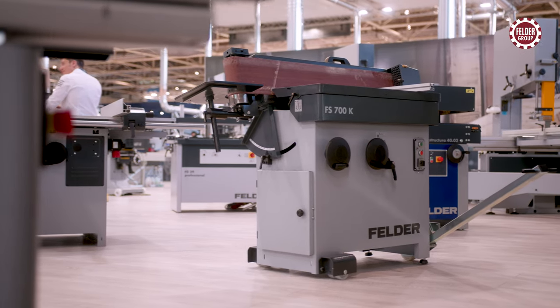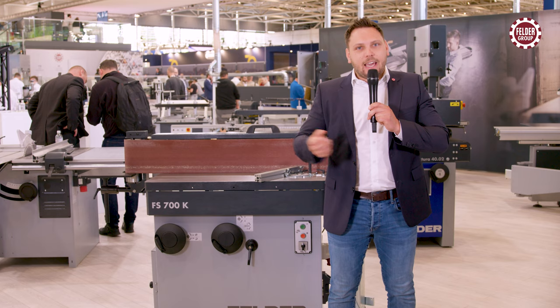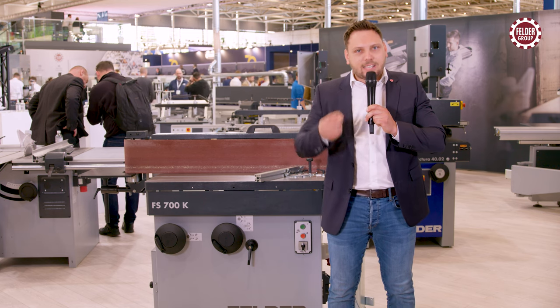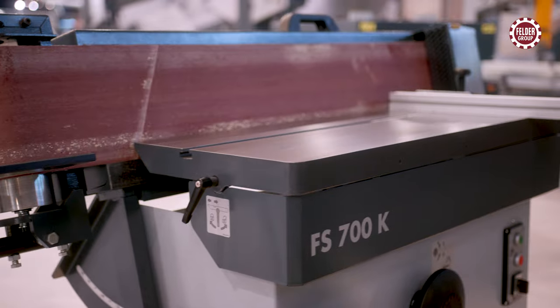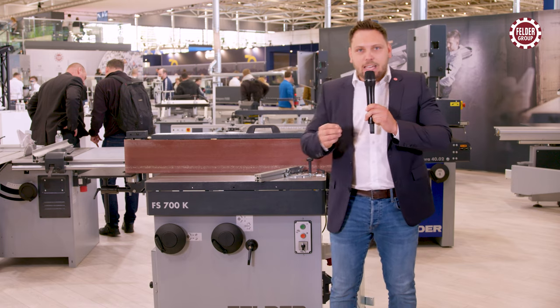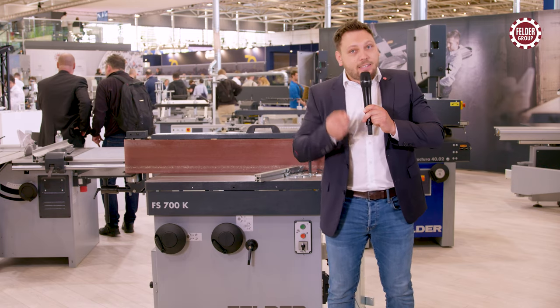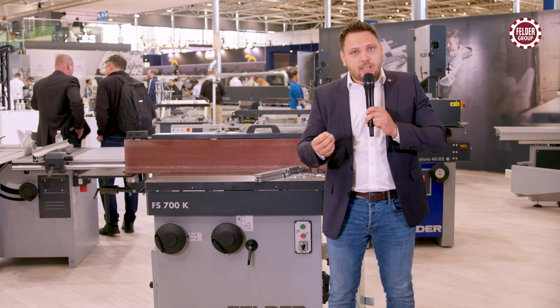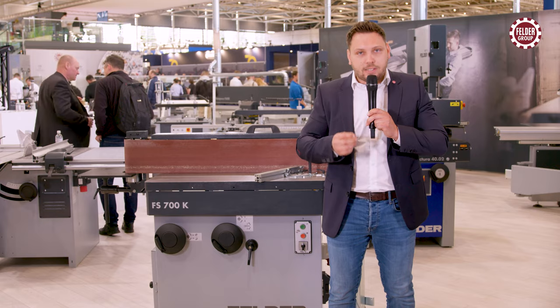With the Felder FS700K, demanding edge sanding jobs can be performed even more effectively and precisely. It features an ascending belt height of 200 millimeters, cast iron tables, a tilt table unit, and an open design that allows the processing of extra-long workpieces.